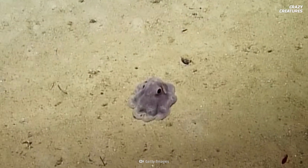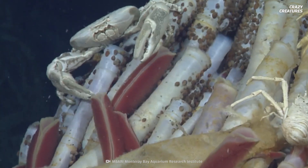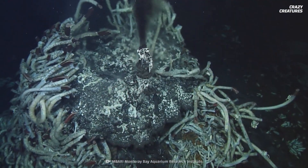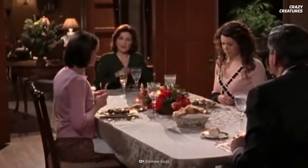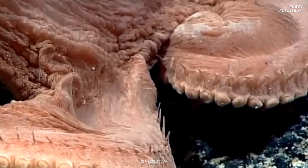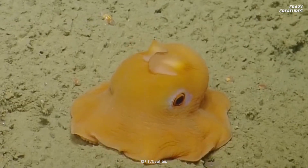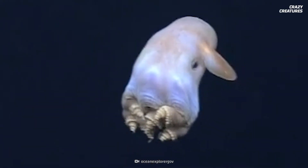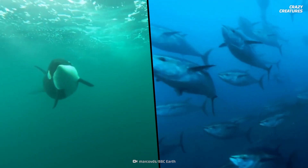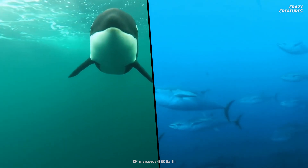Dumbo octopuses eat whatever they can find on the ocean floor. Snails, worms, and animals living along thermal vents are some of the options on the octopus's menu. These deep-sea dwellers flop onto their prey and swallow it whole. Protrusions called ceri, near the suckers on their tentacles, make small water currents to move their food towards their beaks. Although food is scarce, no big predators will come after a little Dumbo, unless it wanders into shallower waters where killer whales, sharks, and tuna might make these little cephalopods into a quick snack.